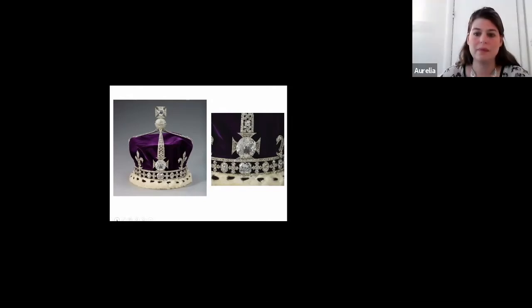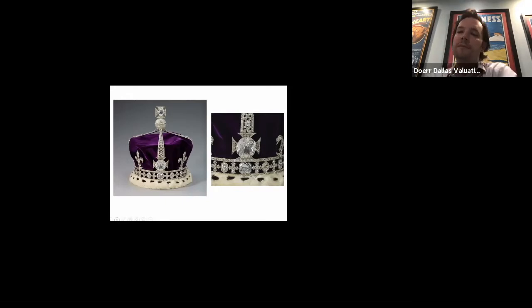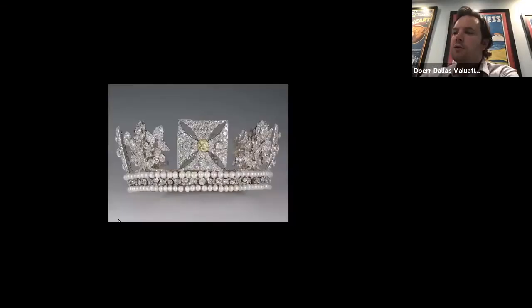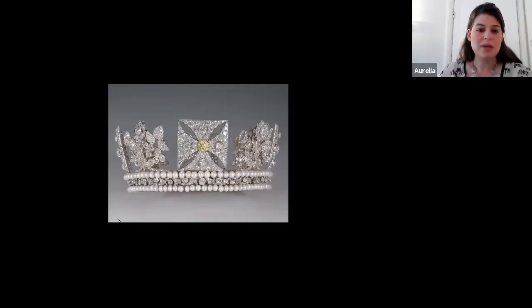Prince George commissioned this crown, which was rather small at 19 centimeters in diameter, with over 1,300 diamonds weighing over 320 carats — very hefty in terms of diamonds. He wanted no reminder of the French whatsoever, so fleur-de-lis were absent. Instead he asked for roses, thistles, and shamrocks to symbolize England, Scotland, and Ireland, giving us a design that differs quite a lot from the usual fleur-de-lis seen in other crowns.